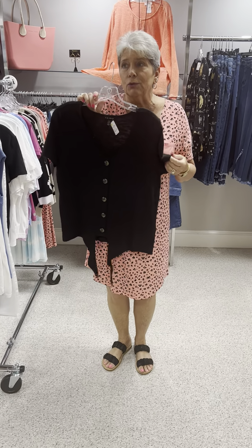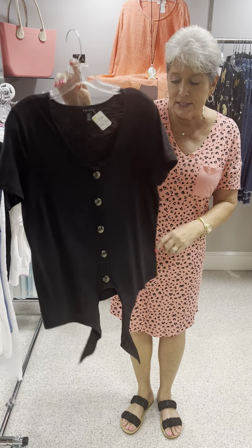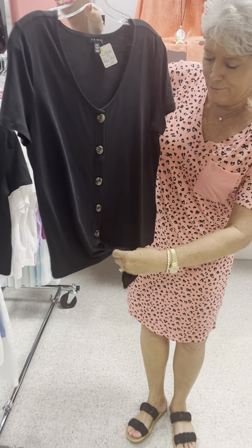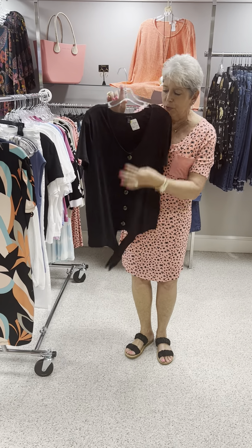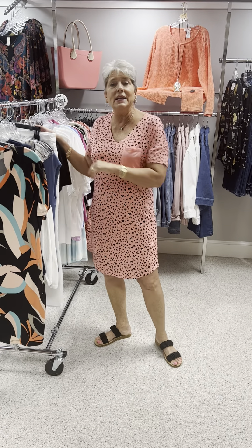Here's a top that we had in several colors — Allie owns it, I own it, and several of the girls that work here. It is a great style; I really can't believe it's still here. It's just a cute tie-front V-neck button shirt with horn buttons in black, priced at $67. I have two mediums left in that.